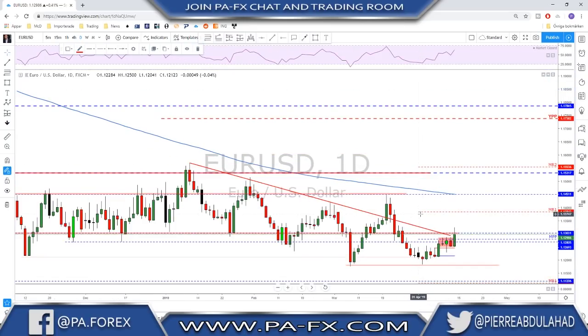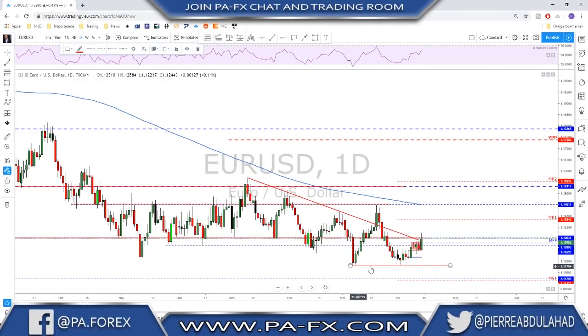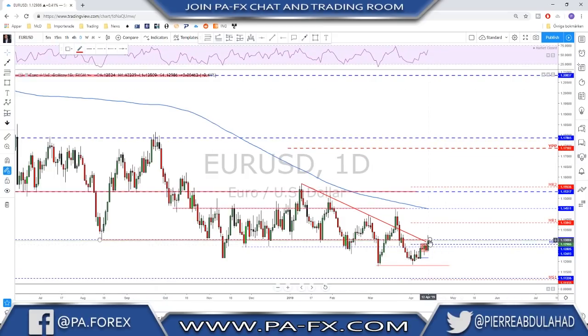If we see a daily close above 1.13 next week, that may open the door for more upside on the euro before the next move lower. I am a dollar bull, but the thing is euro never broke below this low here — we could not make a new low. When we moved to this area there was no breach and what we got was a higher low, making things a little more bullish for the euro. We should keep the possibility for a higher move open. The 1.13 is still a very key level to watch for next week.